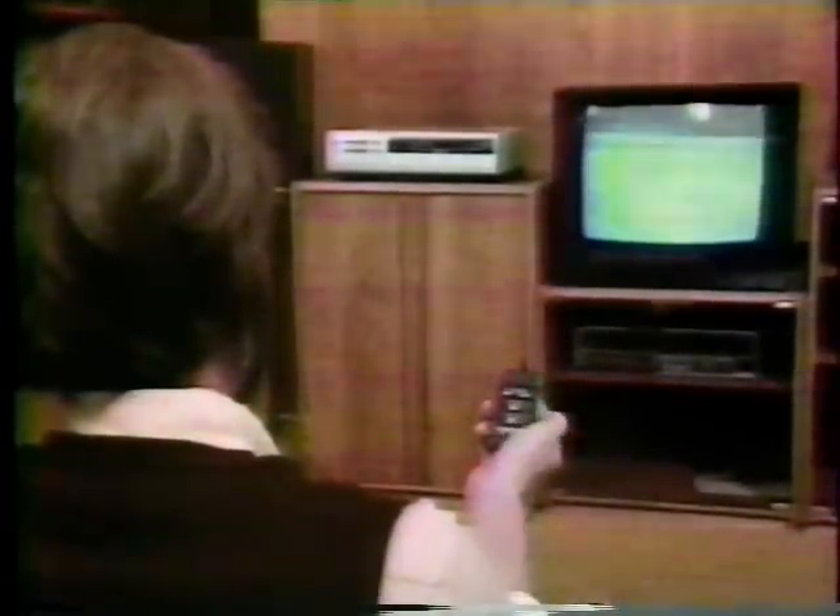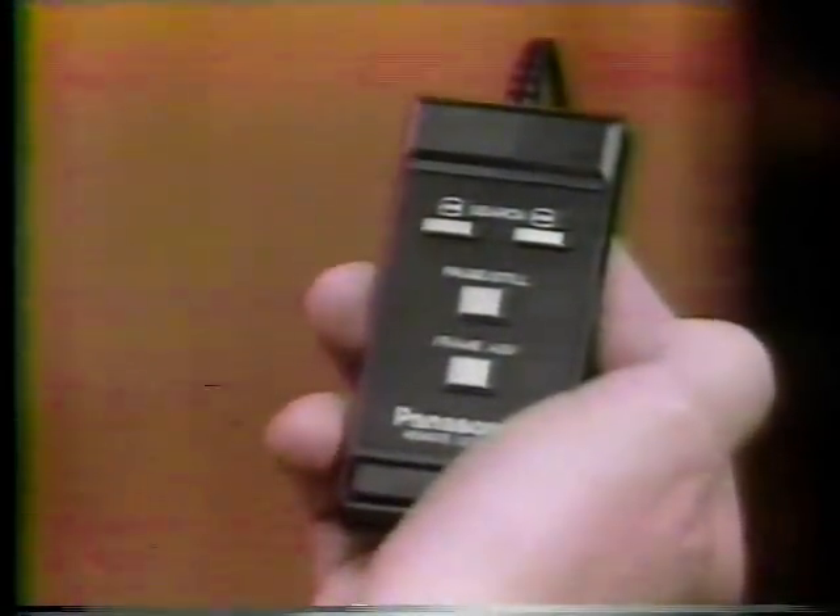Here's some information on each. Tip number three: remote control. That's the device that allows you to sit back, put your feet up, and let your fingers do the fast-forwarding. If that's important to you, expect to pay a little extra for it.